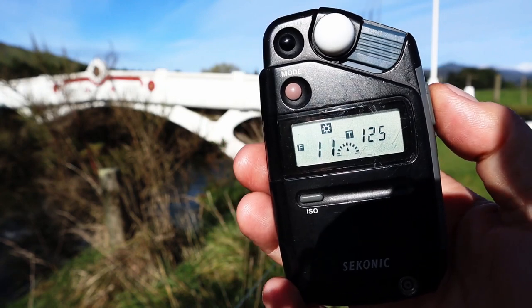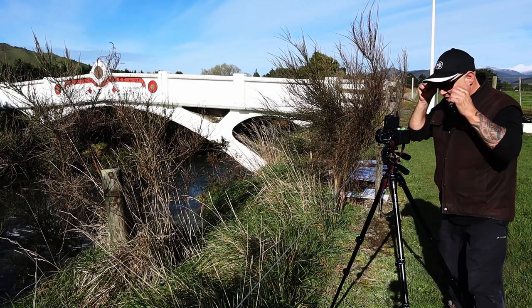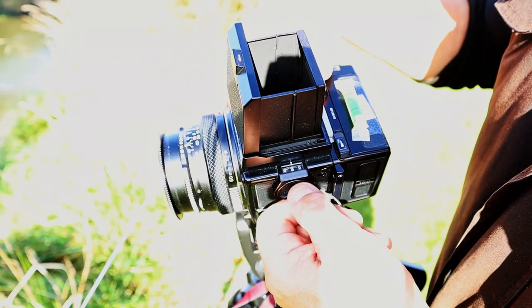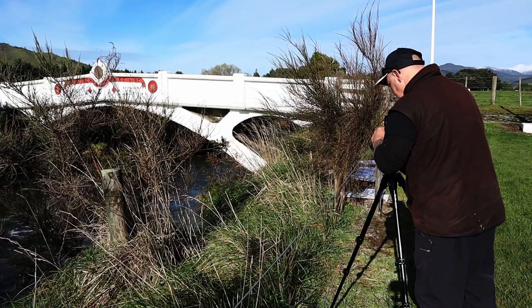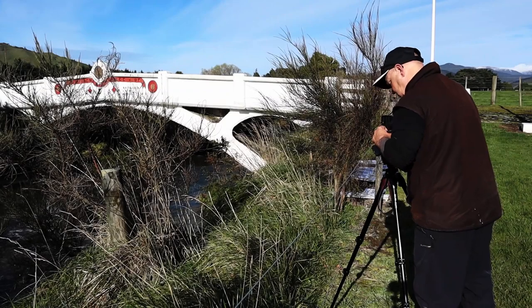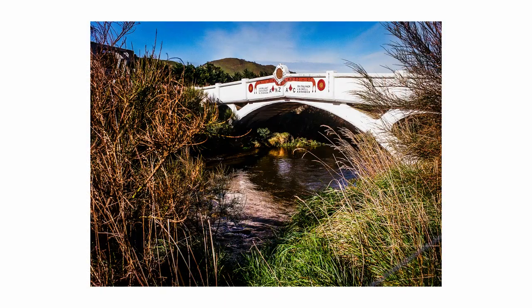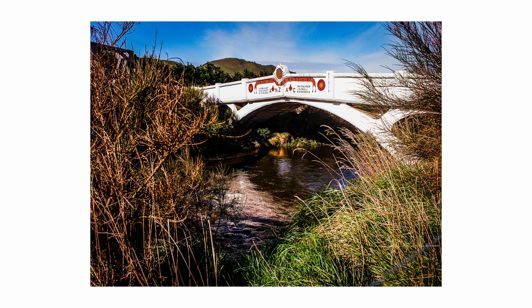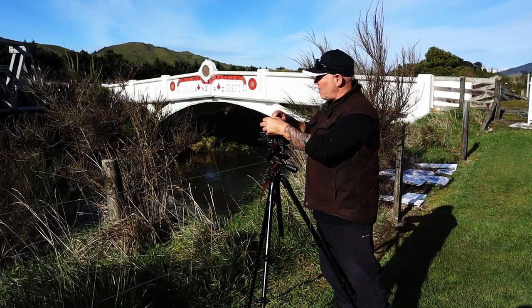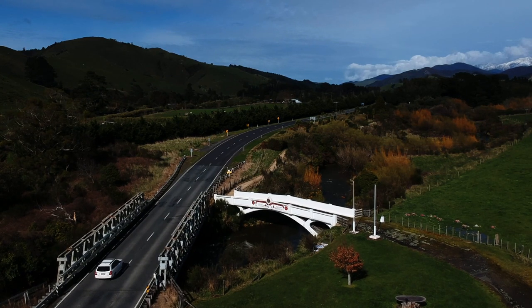Settings wise: 1/125th of a second at f11. That's the first shot of this stunning bridge in the camera. It's quite noisy down here — the main highway is just to the left of me. I'm presuming this was the original old road bridge.